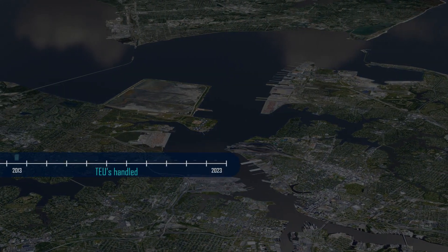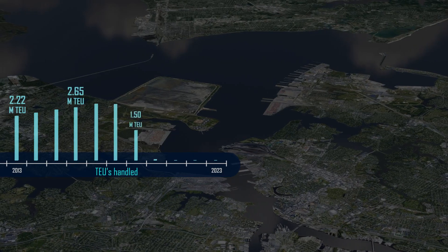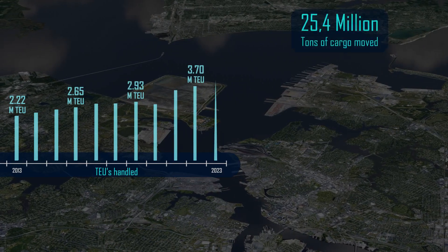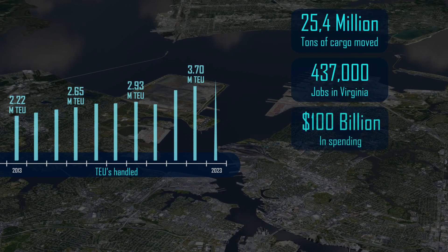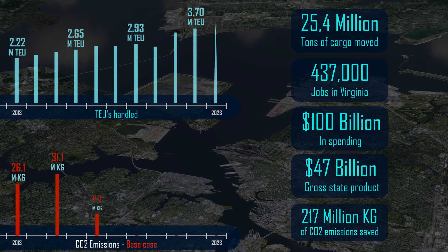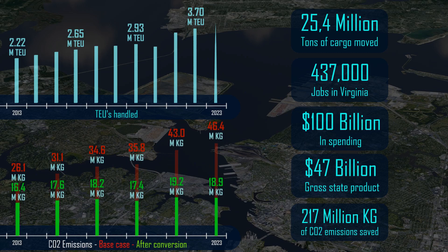In conclusion, the changes at the Port of Virginia have been substantial, resulting in significant volume growth. This not only fuels job opportunities but also cultivates trade, leading to an increase in both employment and economic development. The Port of Virginia has also been able to significantly reduce its emissions compared to the base case where traditional RTGs would have been deployed.